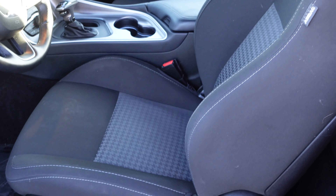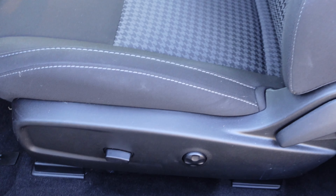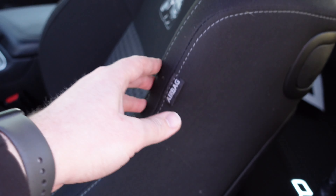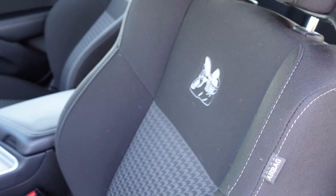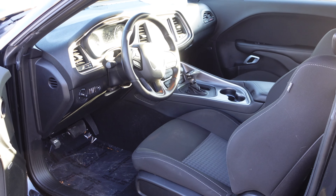Over at the seat, you have a sport bucket seat with power forward/backwards and lumbar support adjustment, with manual recline for the back portion. There's a nicely padded headrest and the Scat Pack logo right there on the seat.